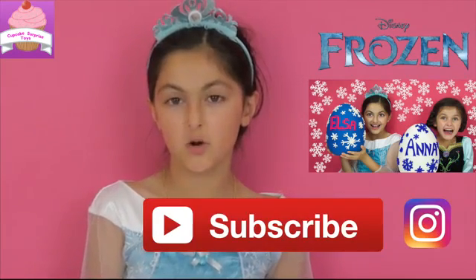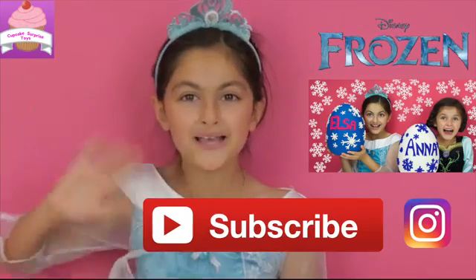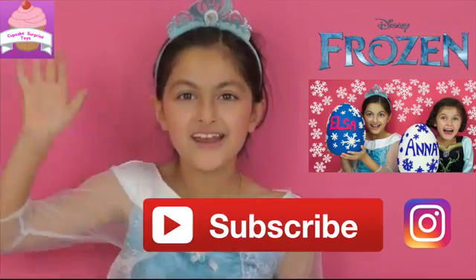So Cupcake Surprise Store fans, I really hope you enjoyed my video of the two giant Play-Doh Frozen Surprise eggs that Olaf got us on his summer vacation. So don't forget to like, comment, subscribe and share this video and follow us on Instagram. You know you want to. Bye Cupcake Surprise Store fans, see you in my next video. Bye!